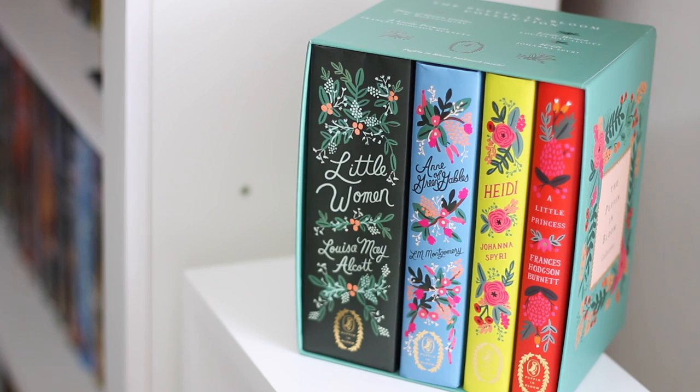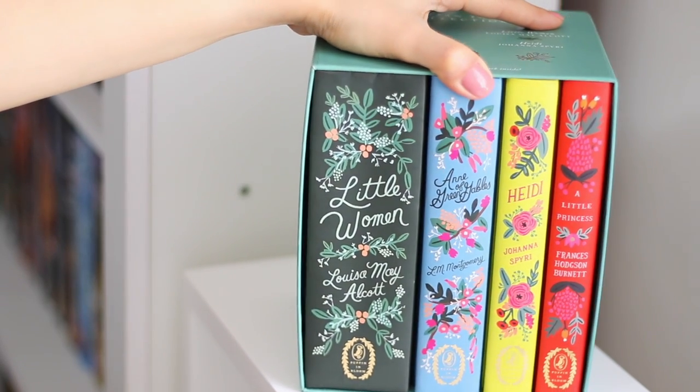Hi everyone! Today we will take a good look at this beautiful girly and stylish boxed set that contains four adorable coming-of-age books that please people at any age because they are pure, nostalgic and deep in a simple and truthful way. This is the Puffin in Bloom collection. The Puffin description says that this is a collection both young and old will cherish forever, and I couldn't agree more.